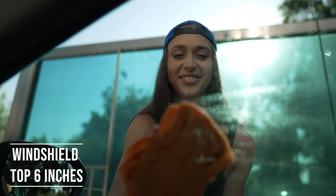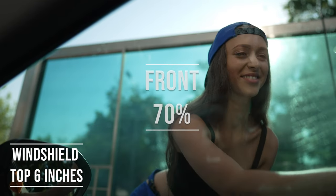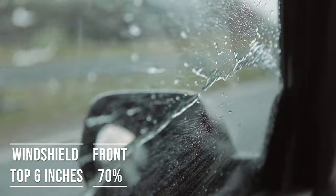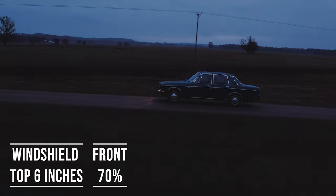Moving on to the frontside windows, the law is quite specific here. These windows must let in over 70% of light. It's a safety measure to make sure drivers can see well and also to allow law enforcement to see inside the vehicle.